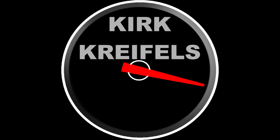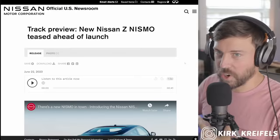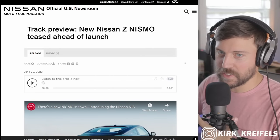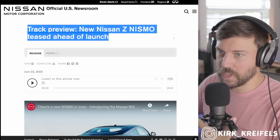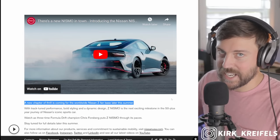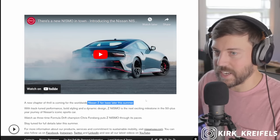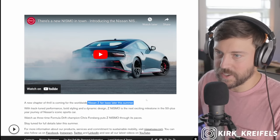We knew Nismo was coming for the new Z and we had spy shots, but now it's official. Over at the Nissan official U.S. newsroom track preview: new Nismo Z teased ahead of its launch. The most exciting thing is that the Nissan Z is going to be getting the Nismo later this summer.